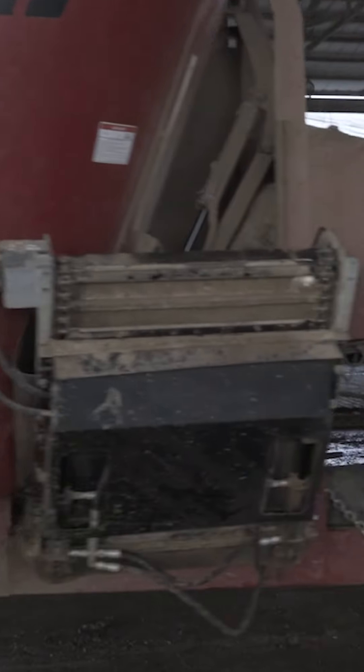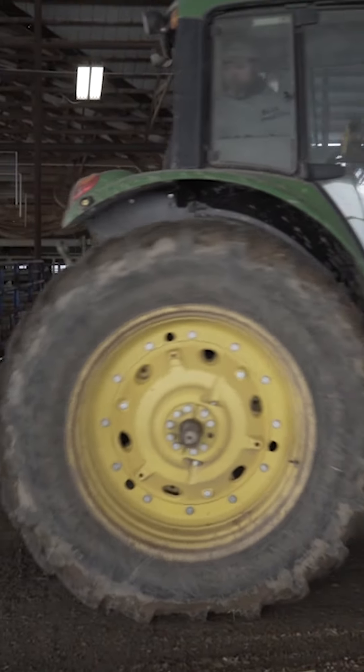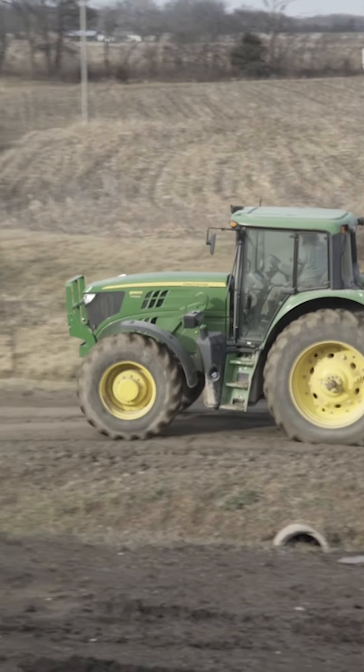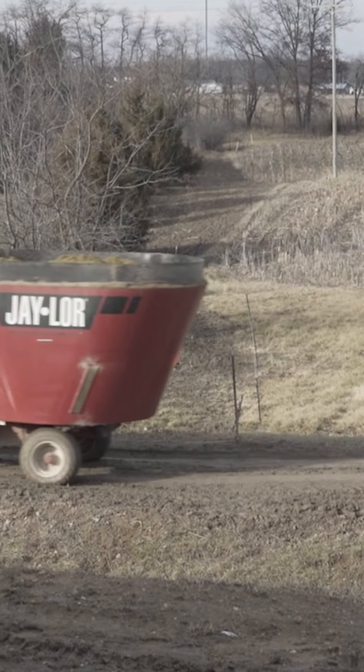The auger handle's easy to maneuver in and out of the barn. It doesn't take much horsepower to run it. Right now we're running a 145M John Deere on it, but it would run on a smaller machine. It is very, very user-friendly. So I guess we really like the machine.